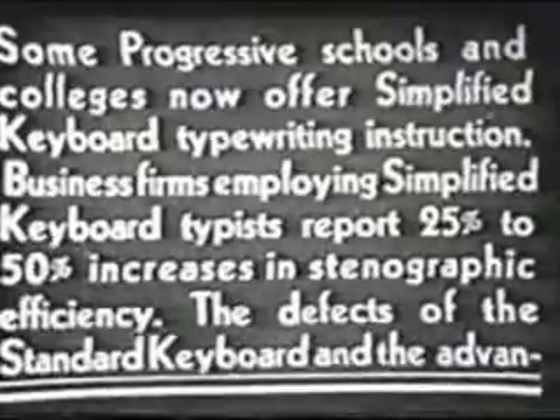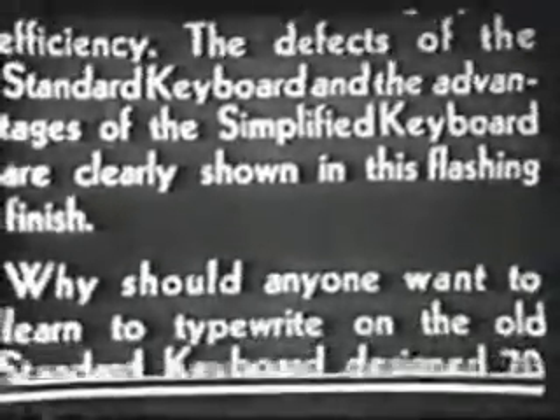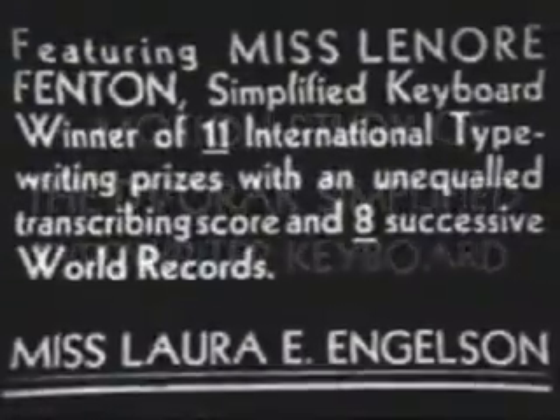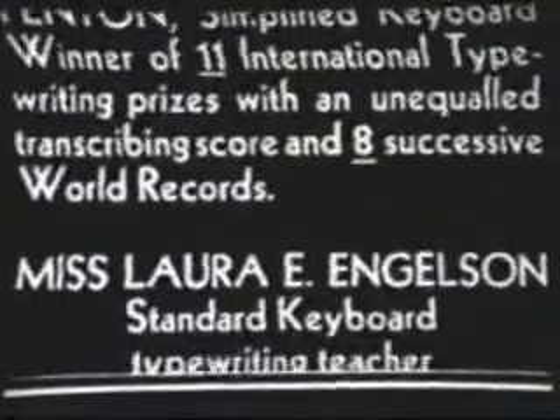Dvorak rearranged things so that 70% of the work could be done in the home row, 22% in the row above, and 8% below. Numbers remained at the top, though in a different lineup. With QWERTY, 32% of the work is done in the home row, 52% above, and 16% below. Dvorak also made the right hand work harder, giving it 56% of the load and the left hand 44%. On QWERTY, the left hand had to handle 57% of the work and the right hand 43%.